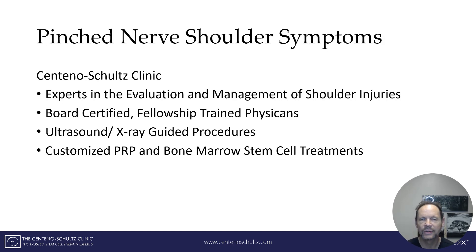At the Centeno Schultz Clinic we are experts in the evaluation and treatment of shoulder and nerve injuries. We are board-certified, fellowship-trained physicians. All injections and treatments are performed under ultrasound or x-ray guidance, or both. We offer customized PRP and bone marrow treatment options for patients suffering from many musculoskeletal conditions, including pinched nerve symptoms in the shoulder.